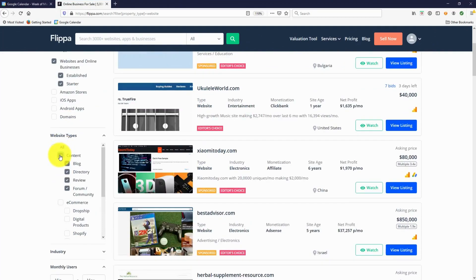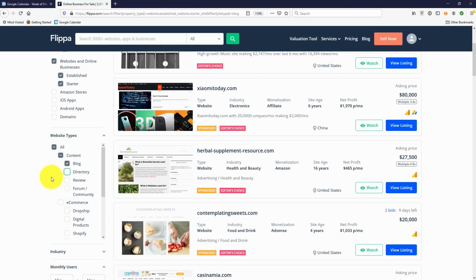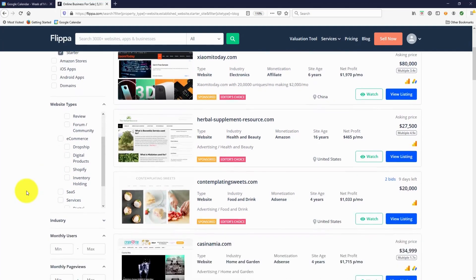We're looking for websites that answer questions and solve problems. This is a really nice way to make money — helping people. Websites based around good quality content. So you tick that box and you just have content sites — no e-commerce, no SaaS (software as a service), none of that stuff, especially if you're a beginner. We just start with content websites. Nice and simple.